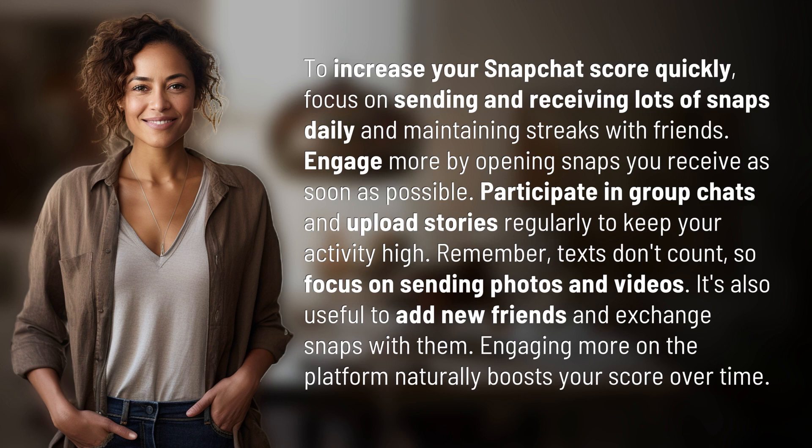Remember, texts don't count, so focus on sending photos and videos. It's also useful to add new friends and exchange snaps with them. Engaging more on the platform naturally boosts your score over time.